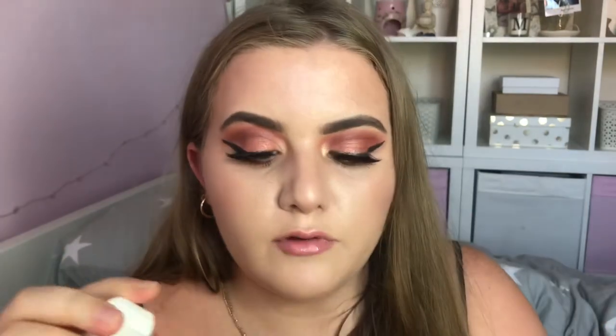Next I have this from Nair, from their Nourish range with natural argan oil. It's their Ultra Precision Bikini Brush-On hair removal product — they sent it for Natural Bikini Day. It's easy to use, takes five minutes, and has argan oil so it's moisturising.